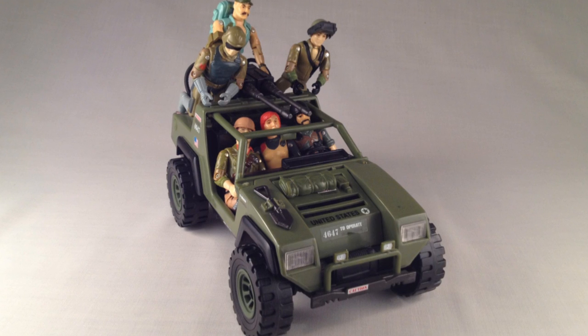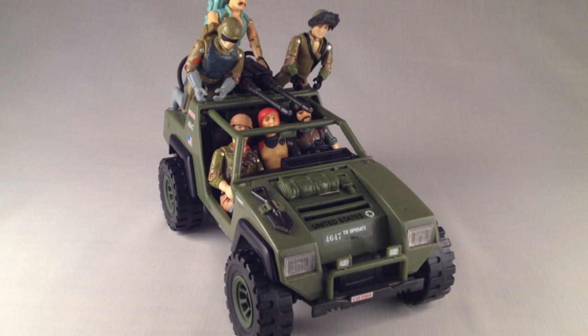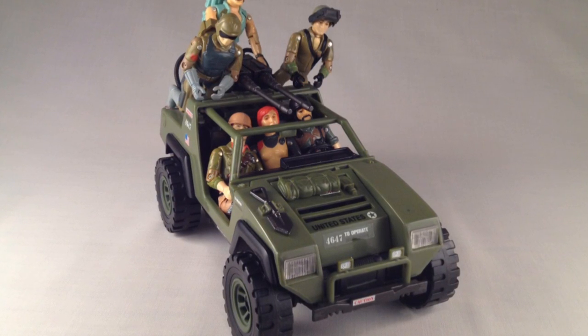Naturally, when the 25th Anniversary line began to include vehicles, the Vamp was an obvious choice. But this reissue set out to trump its predecessors.